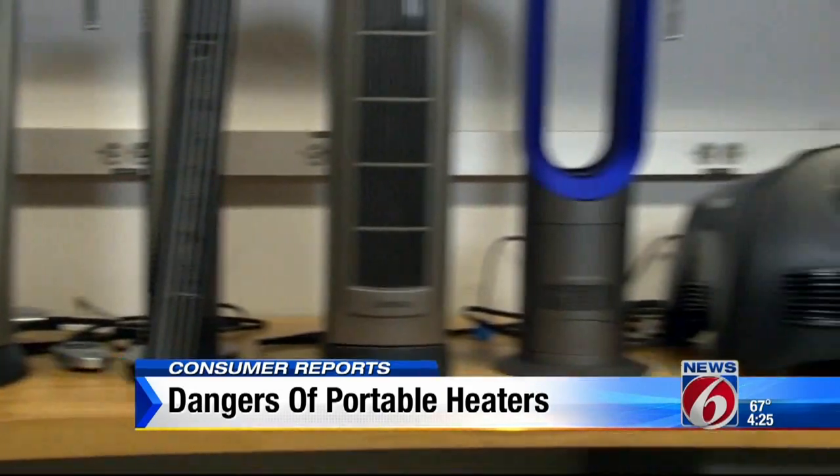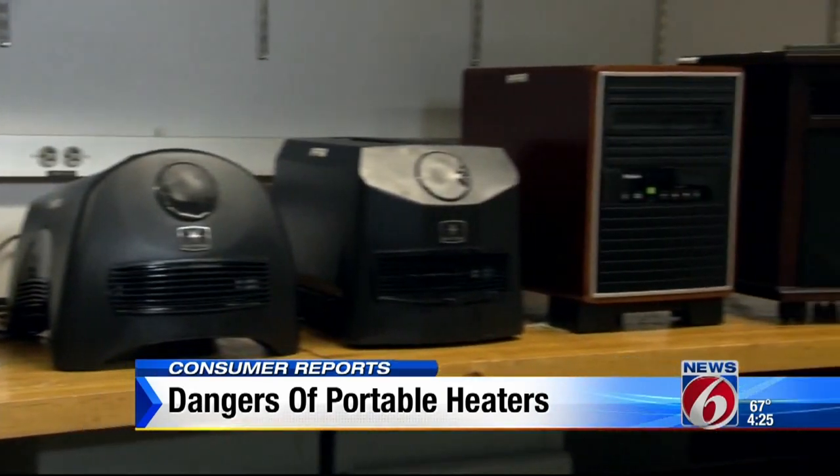Most of the heaters earned high scores for safety, but you still have to be careful. First, never use an extension cord — plug it directly into the wall. Secondly, always keep it on the floor; don't put it up on a shelf or a high area. Third, keep it away from water.